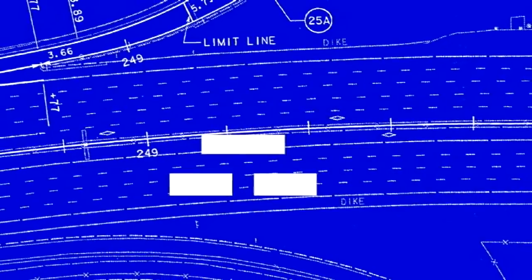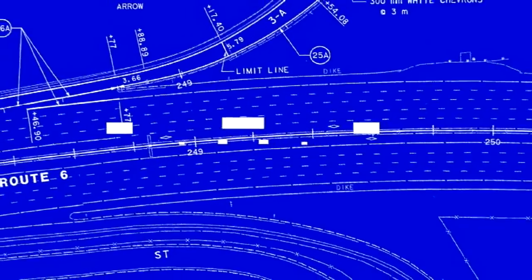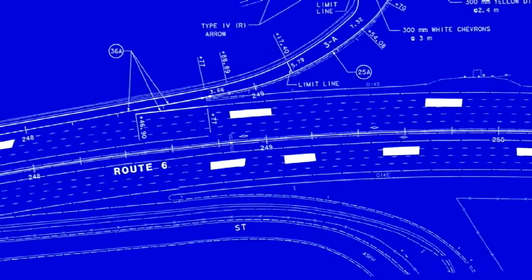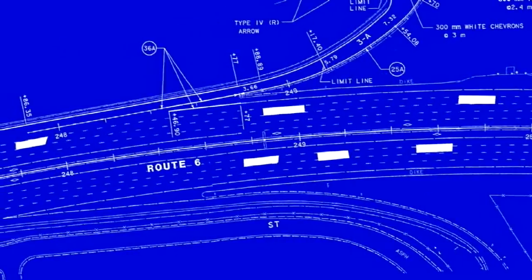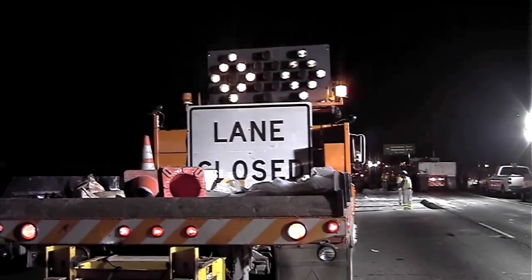Often, in a stretch of highway, there are a few worn-out sections which need to be repaired, and many unbroken sections which will continue to carry traffic for many years. Let's take a look at a highway project in Los Angeles.